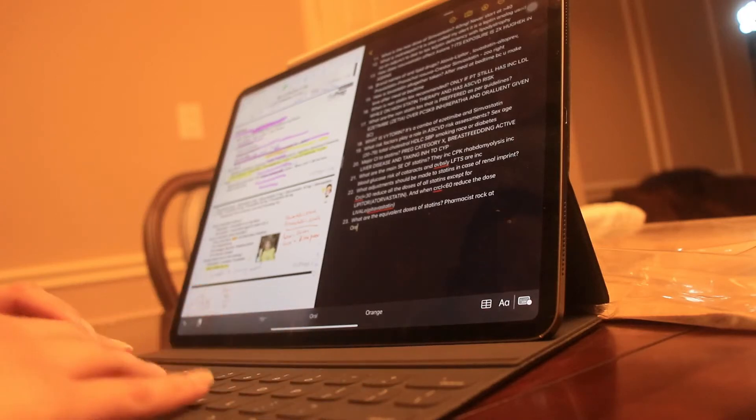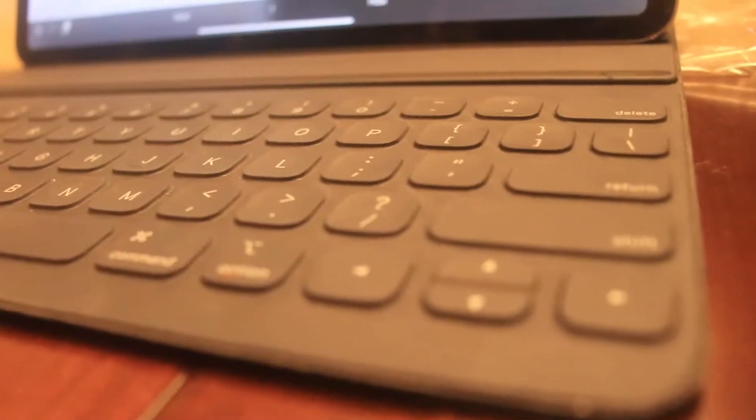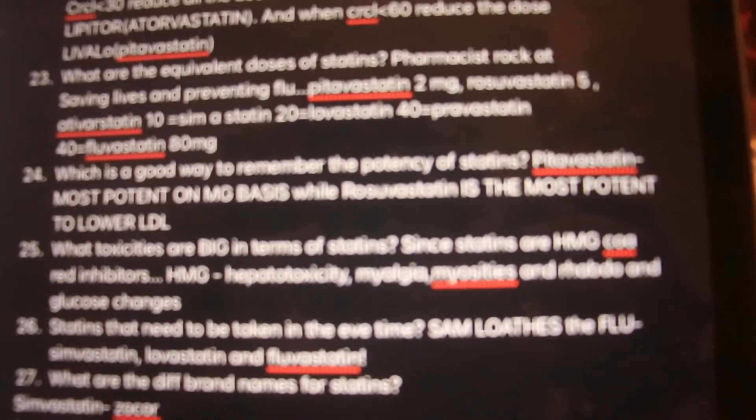There is no such thing as a perfect app for note-taking. One might do stuff that the other lacks, and the other might be better in ways that the first one is not. So the idea here is to find the one that best matches your needs and go from there.